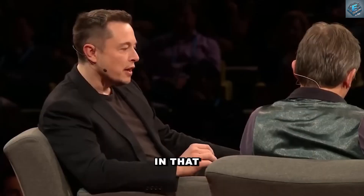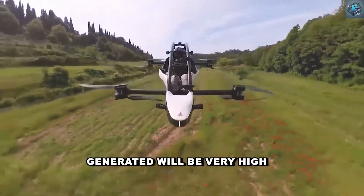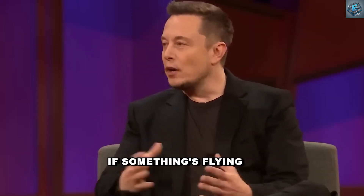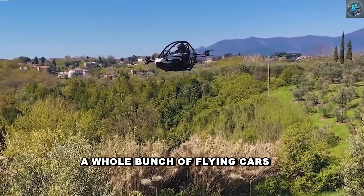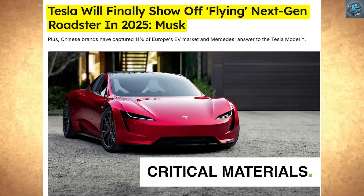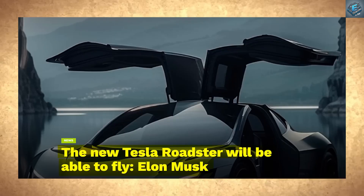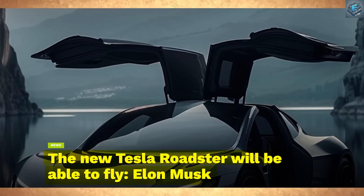There is a challenge with flying cars in that they'll be quite noisy, and the wind force generated will be very high. Just imagine a whole bunch of flying cars going all over the place. Flying cars have been a dream for decades, but they come with challenges: noise, high wind force, and practicality. Imagine the chaos of dozens of them buzzing overhead.